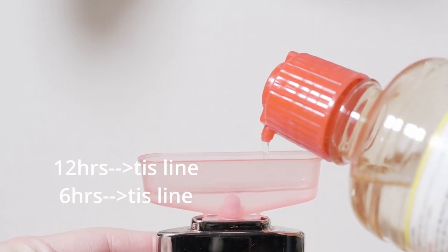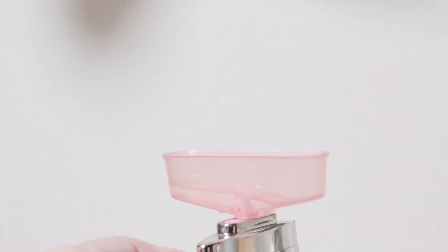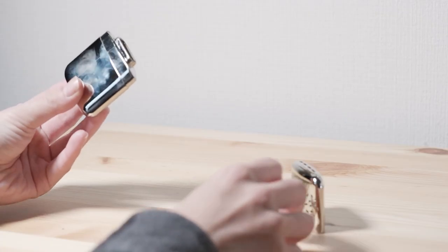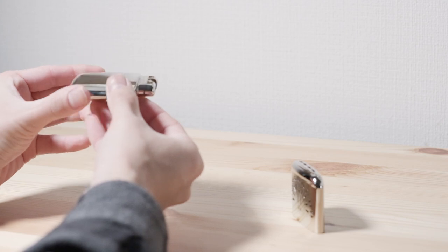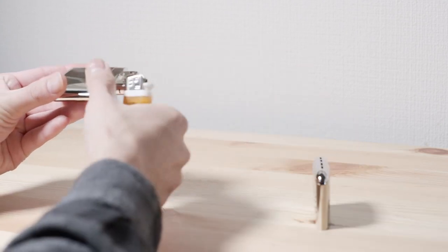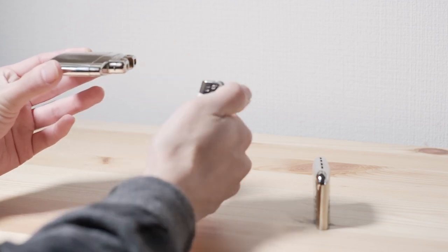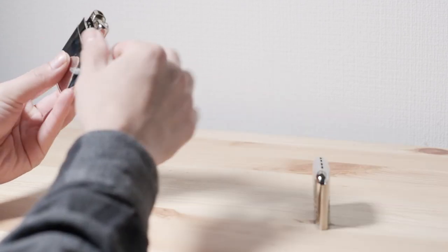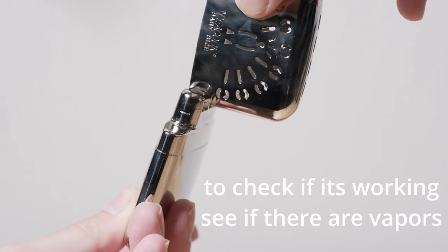Instead of igniting like a lighter, it does a chemical reaction where the platinum tip reacts with the benzene and produces heat. It's a catalytic reaction — the platinum decomposes the vaporized benzene into carbon dioxide and water. Depending on how much fuel you put in, you can adjust how long it lasts — it can go up to 18 hours. In my case I bring it to work, a one-to-two-hour commute, so I don't need that much fuel.